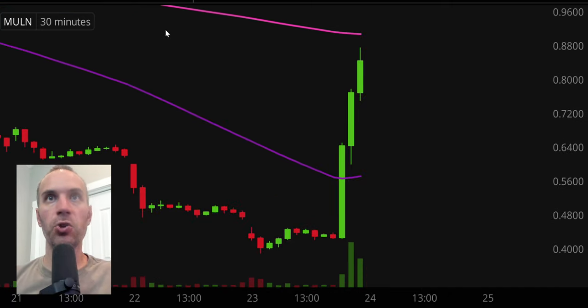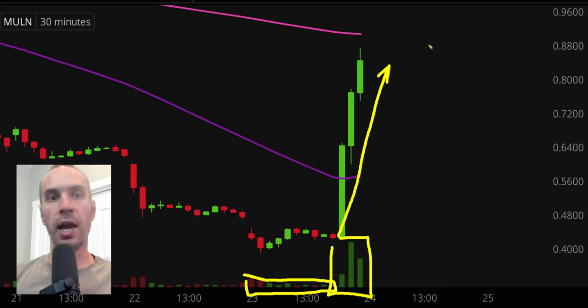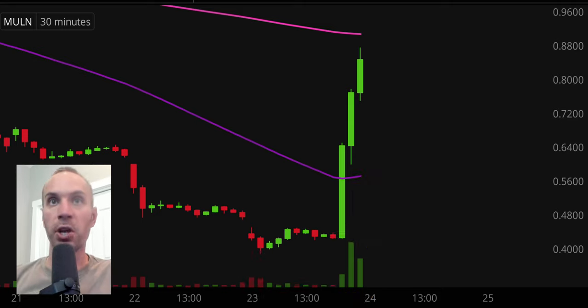Next one, ticker symbol MULN. You can see that for the majority of the day nothing was really going on — very minimal volume. And then late day, the volume exploded and the price just absolutely surged upwards. This is what a watch list is all about — finding unique, interesting situations, and not rushing out and randomly buying stuff, but watching it and seeing how it continues to play out. Not really a whole lot of setups right now because it's basically gone straight up, but the 200 period moving average is a key level of resistance headed into Thursday.